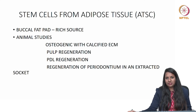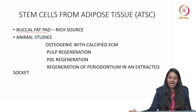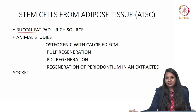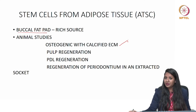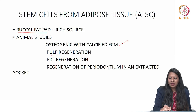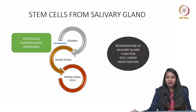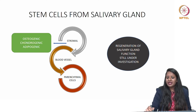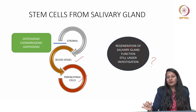Stem cells from adipose tissue — in the oral cavity, the rich source is the buccal fat pad. Animal studies have revealed that these cells are osteogenic, forming a calcified extracellular matrix, and can regenerate the pulp, periodontal ligament, and the entire periodontium in extracted tooth animal models. Stem cells from the salivary gland are still under investigation as to whether they can regenerate salivary gland function. However, stromal cells are osteogenic, chondrogenic, and adipogenic, with ongoing research on blood vessel and parenchymal cells.